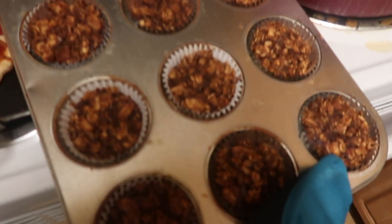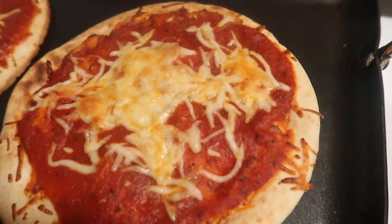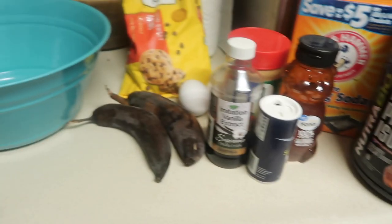The muffins and the pizza cook pretty fast. Take note there was a lot of cinnamon in the muffins, so that's why they tend to look darker — they're not burnt, they're just full of cinnamon.